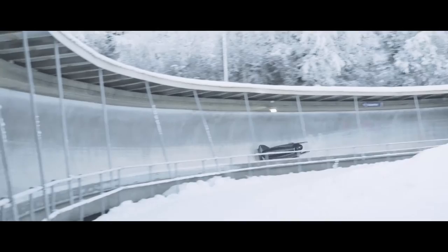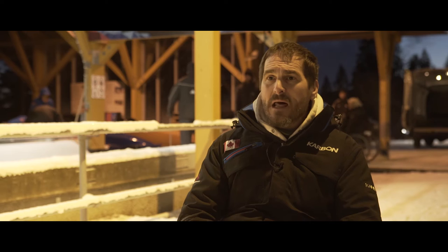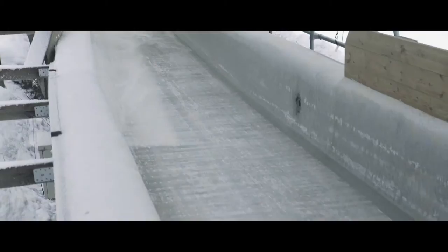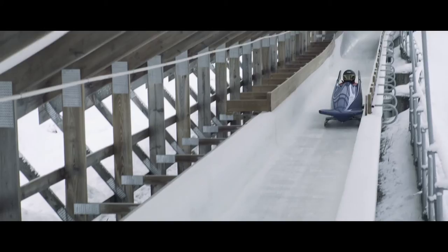My first impression of the track is it's not a very highly technical track. It seems to be very easy to get down, but I can see that it can be very difficult to get down with really good speeds. There are a lot of spots in the track where you can make really small mistakes that will cost you a lot of time. My personal objectives are to get as many clean runs down as I can and then find the sweet spot and tweak each corner to find the fastest time I can.